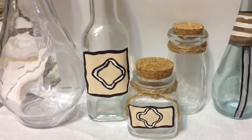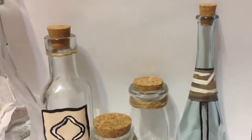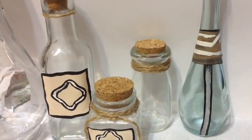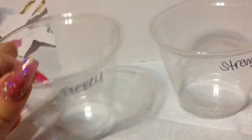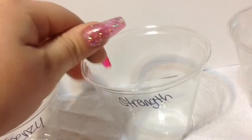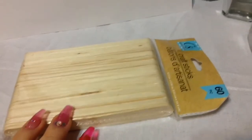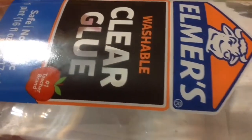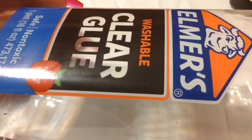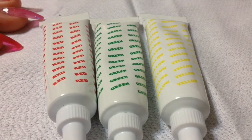Phase one — decorating the bottles — is now done. We can move on to the final step: making the potions come to life. I got these disposable clear cups from Walmart and labeled them so I can tell them apart later. You'll also need a stick to mix the potions; I'm using little craft sticks.